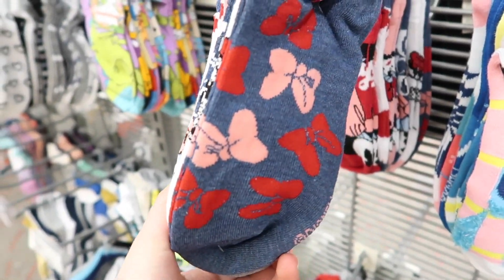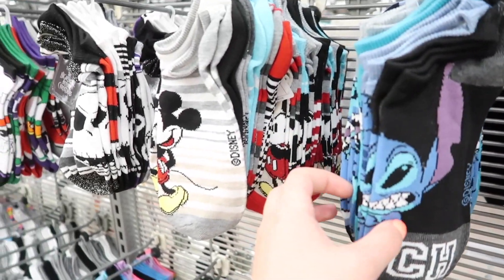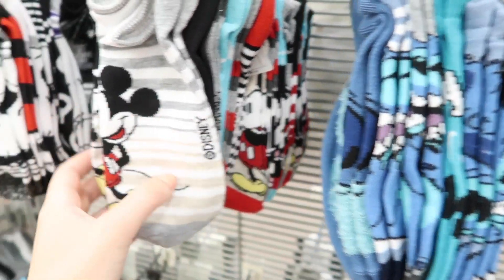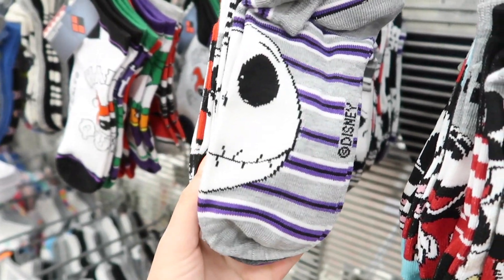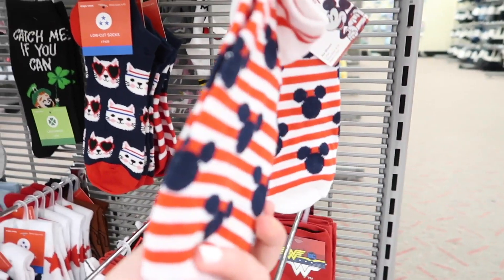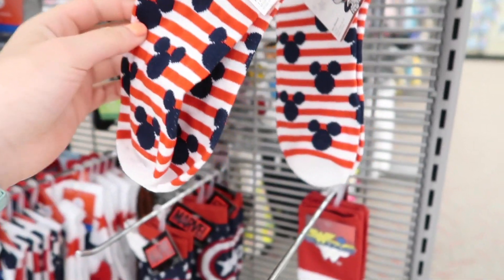An $8 pack of Minnie Mouse ones, nice and subtle. These next three are all $8 packs: there's another Stitch one with all the blues, a Mickey and Friends one with Mickey and Minnie, and another Nightmare Before Christmas. The last pair of socks here is a pair of the Americana Mickey ones — very plain.